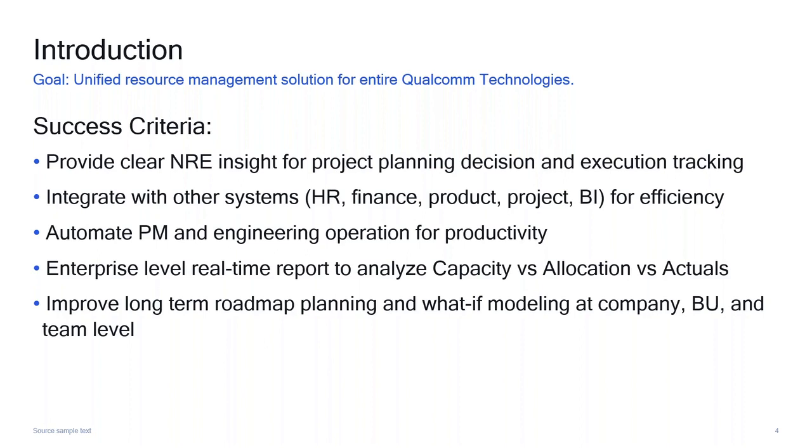We started by looking at different solutions, both homegrown and third-party. The key criteria: first, the new solution needed to provide a clear NRE insight for projects in a timely manner — both at the planning phase and during execution, since some projects last several years. Along the way, with new customers and new features added, we need to compare current project cost versus what was approved at the beginning so we can adjust accordingly.